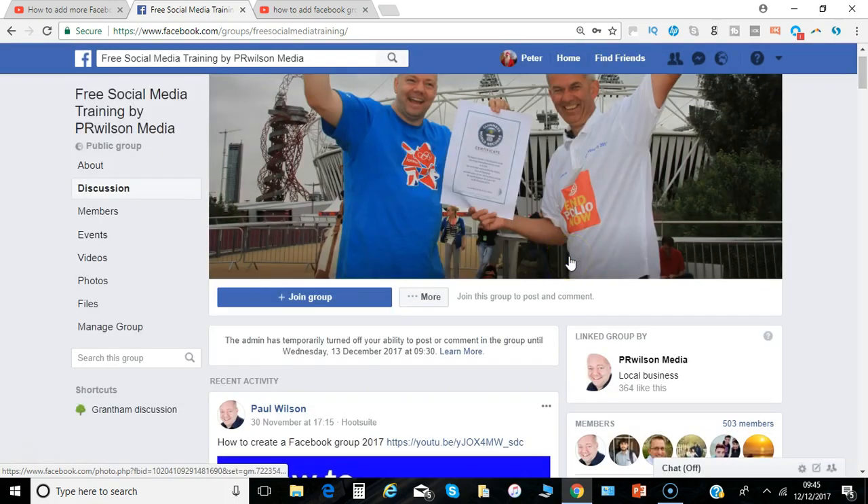Of course it stops any kind of spam accounts who are automatically attempting to add and join multiple groups at a time, so that's a good thing. Let me show you how you set up the question section.